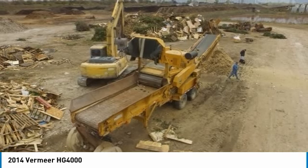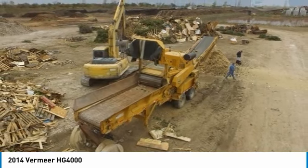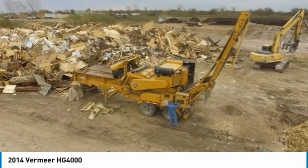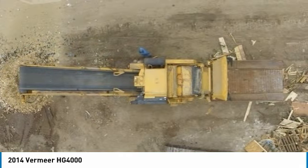This machine shows the typical wear associated with actually using these kinds of machines, but has been well maintained by us for daily use and by Vermeer for the major interval services, and is road-worthy. This machine helped us wipe out literally mountains of brush and pallets left on some land we bought.